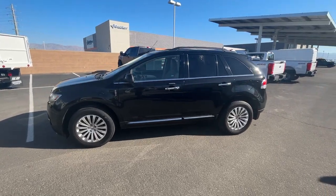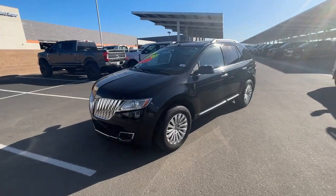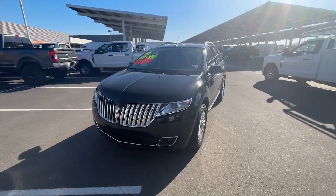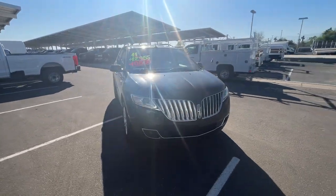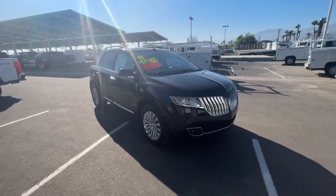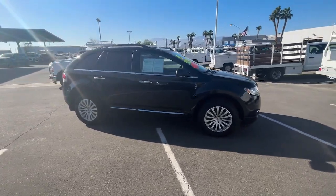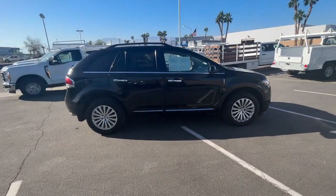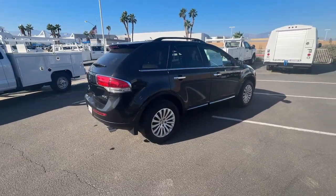Look no further than the 2011 Lincoln MKX. With less than 150,000 miles on the odometer, this vehicle provides excellent value. Take a closer look at this spacious and versatile Lincoln MKX, the family-oriented luxury vehicle that offers a quiet, comfortable ride, impressive safety features, and a host of desirable standard amenities.